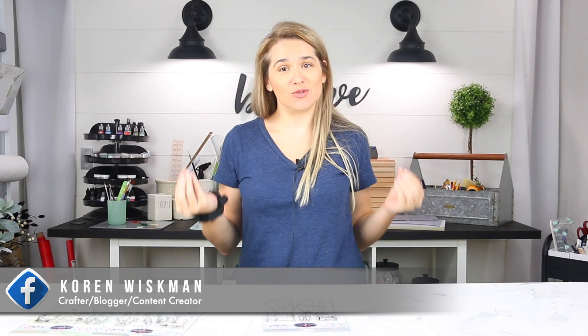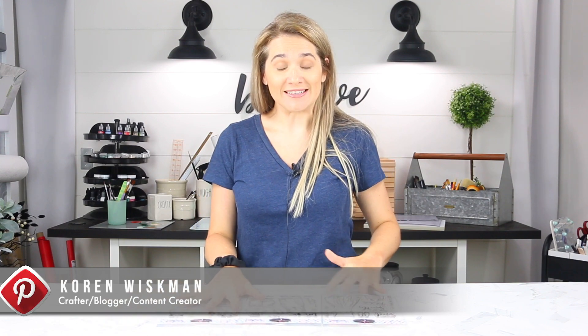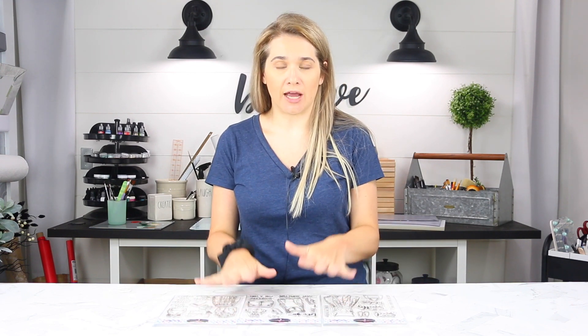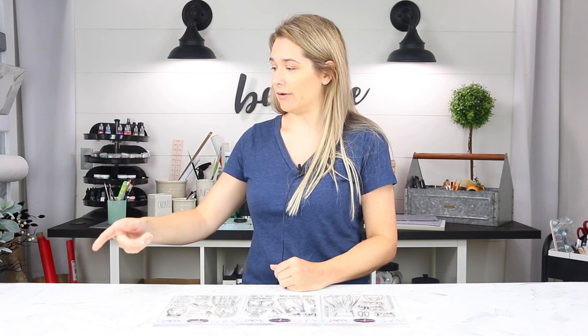Hello everyone and welcome to another video. I have the new August release of the Colorado Craft Company and I'm going to go over these with you. I have three of the sets right here and I think there are three more sets. The other three stamp sets are on their way to me, so if I get those in time I'll insert some clips here. But let's look at these.